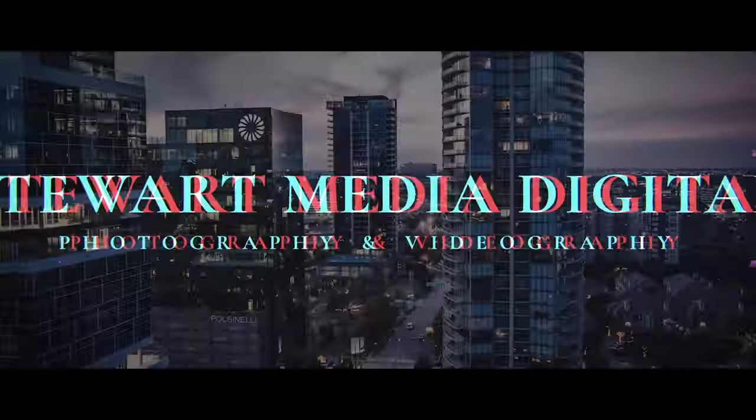Hey YouTube, I'm Ross Stewart with Stewart Media Digital and if you follow my channel you may know I recently got my hands on this Sigma 35mm f1.2 lens. Since I already own the Sony Zeiss 35mm f1.4, I wanted to compare the two and see which lens is the right lens for you. These lenses are both really high quality professional lenses that are similarly priced, with the Sigma being $1,500 US and the Sony Zeiss being $1,600.